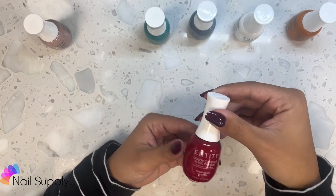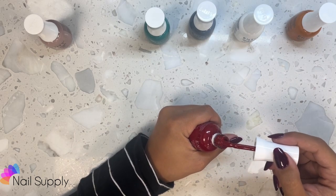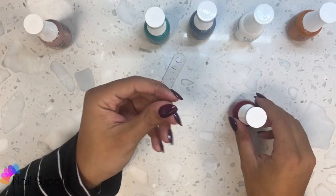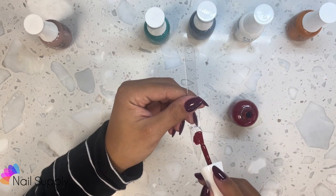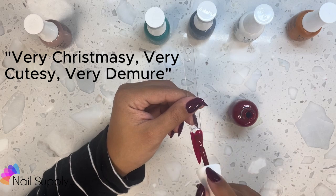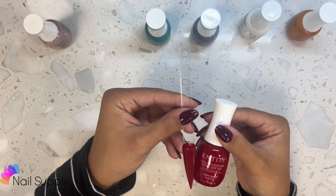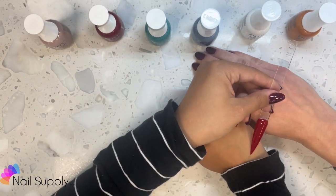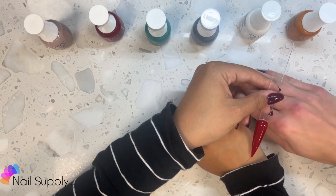Wrap Me Up in Style is a medium bright red cream. This is the red you think of when you think of winter red — very Christmassy, very cutesy, very demure. That's Wrap Me Up in Style. Here's the skin tone comparison. I think either way, darker or lighter skin tones.